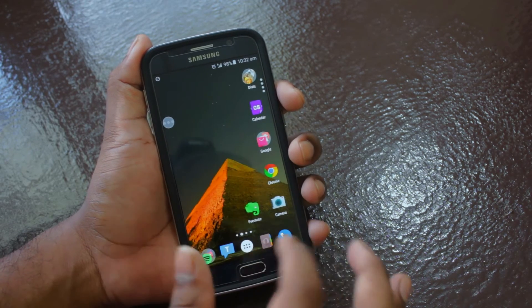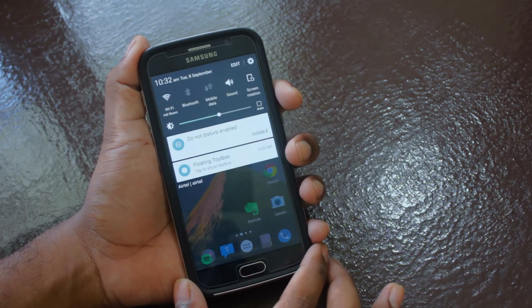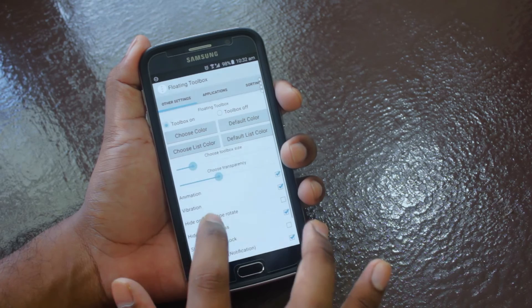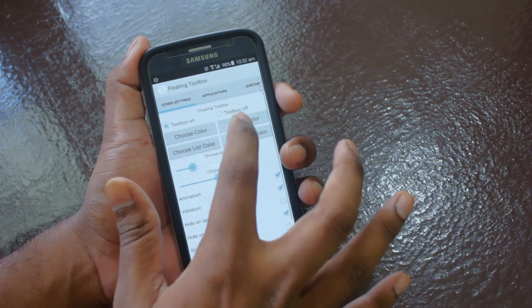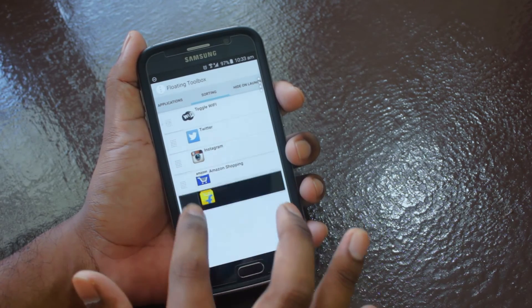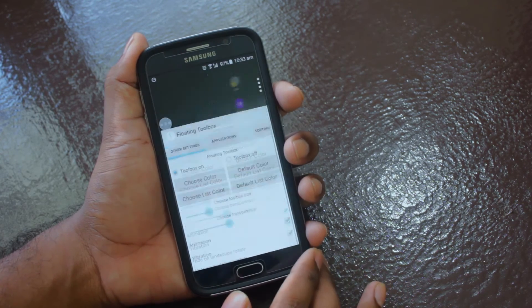You can launch it back from the notification bar. Note that the long press action is not set by default — you will have to change it in the settings. The app has all the settings you need, from changing the floating circle color, its size, the list color, transparency, and more. You can also sort the apps in the list from the settings.